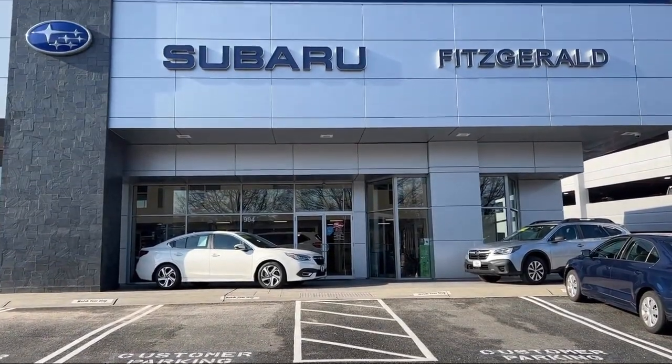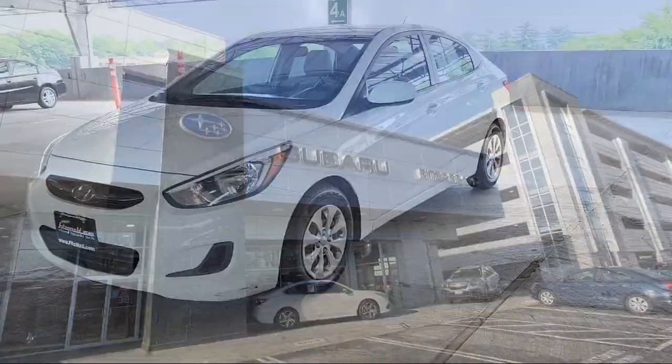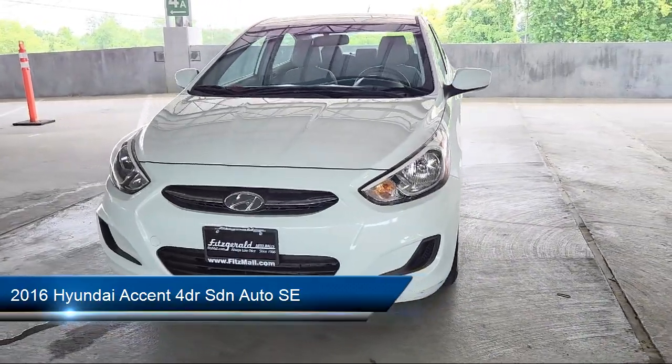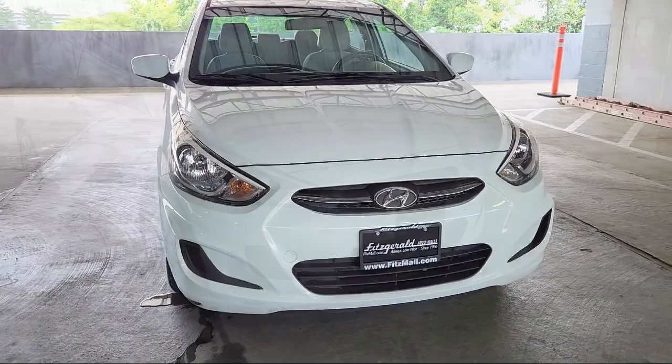For over 55 years, the Fitzway has been satisfying customers time and time again. Here's a look at another one of our great vehicles from our huge selection. It comes equipped with many standard and optional features and has less than 95,000 miles on the odometer.